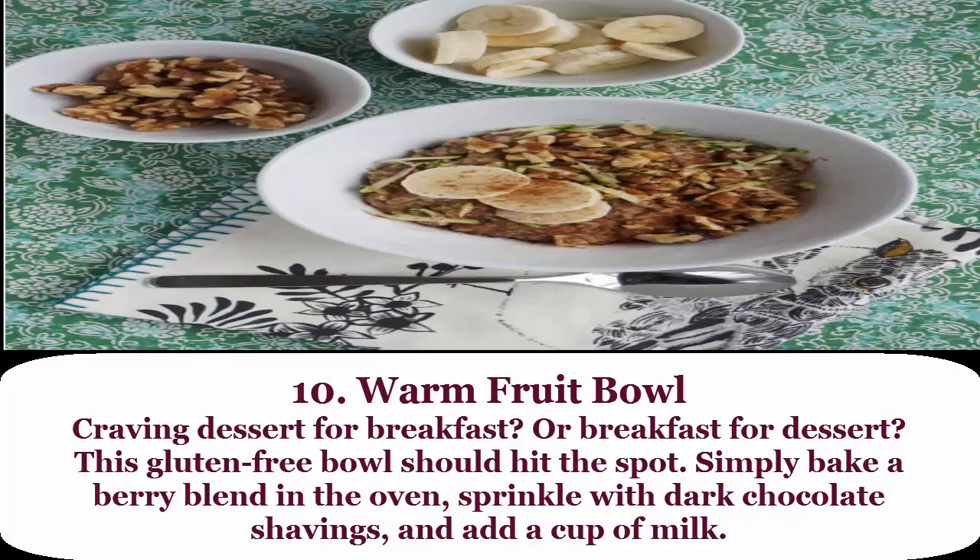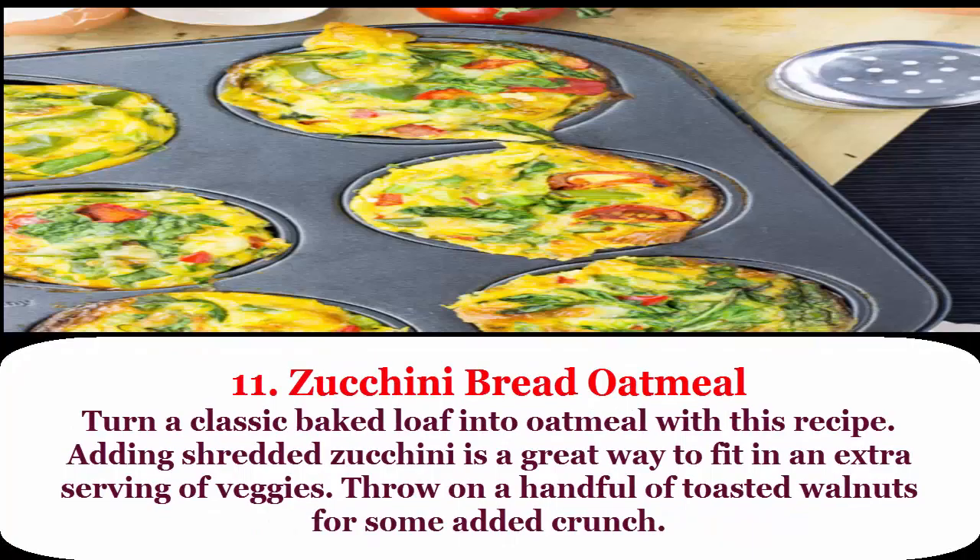10. Warm fruit bowl: craving dessert for breakfast or breakfast for dessert? This gluten-free dish hits the spot. Simply bake a berry blend in the oven, sprinkle with dark chocolate shavings, and add a cup of milk.